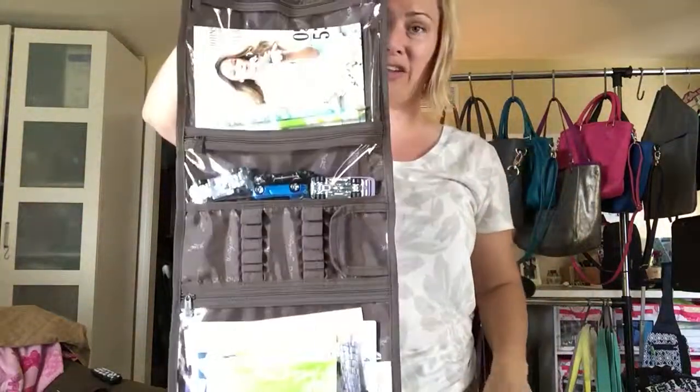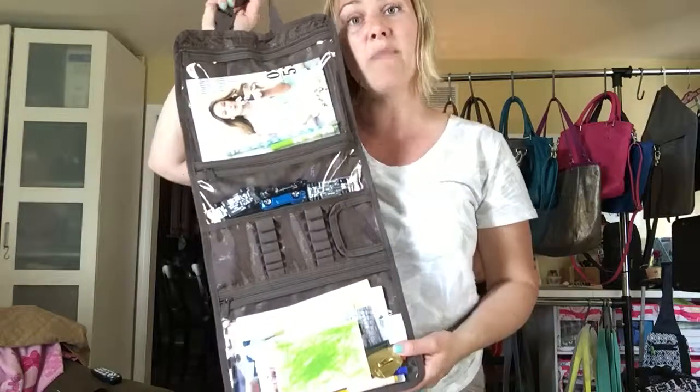This is only $25 and it can even be used as a traveling mobile office if you need to keep your business cards and documents.